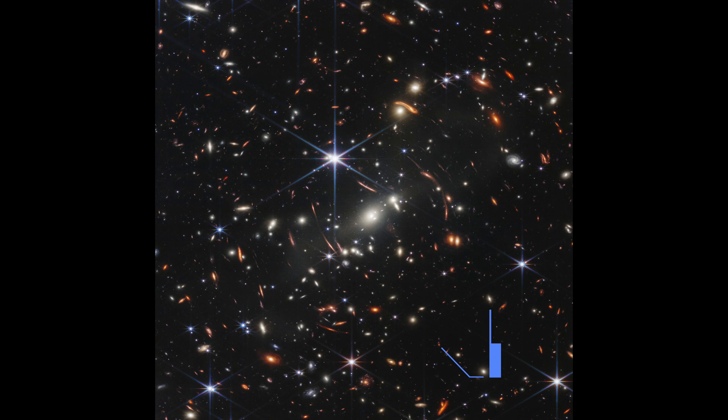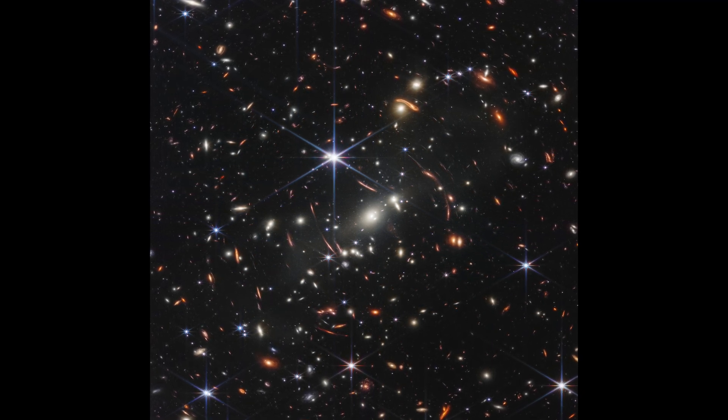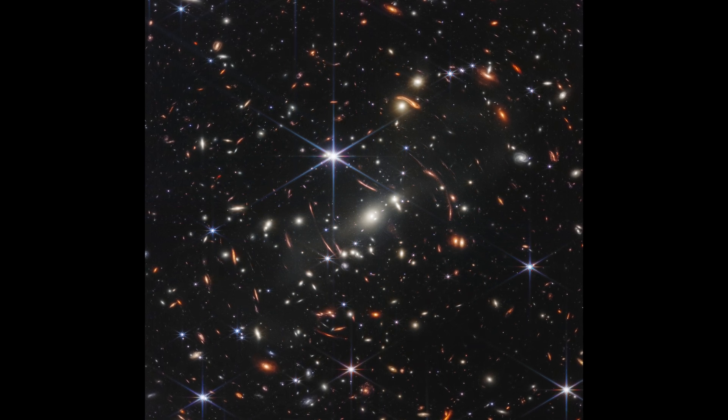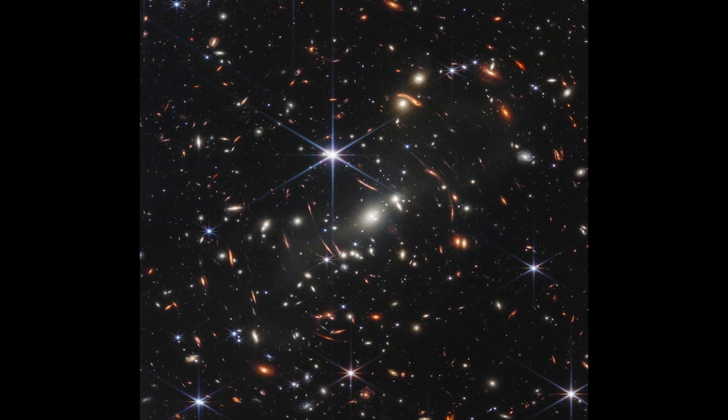This image is known as Webb's First Deep Field, and the image is of a galaxy cluster overflowing with details. Thousands of galaxies — including the faintest objects ever observed in the infrared spectrum — have appeared in Webb's view for the first time.